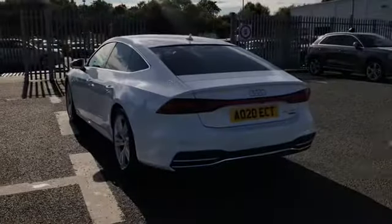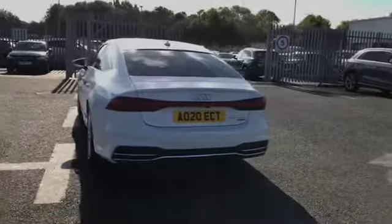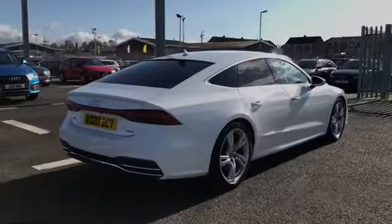We also have our interior rear seats there. Moving round to the back of the vehicle, this car comes with the Audi parking assistance pack and this A7 is also a Quattro. We also have our power operated tailgate as well.